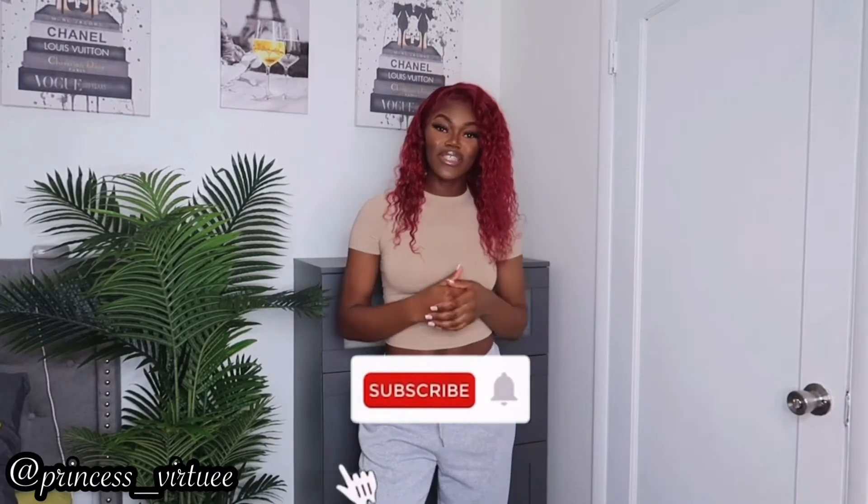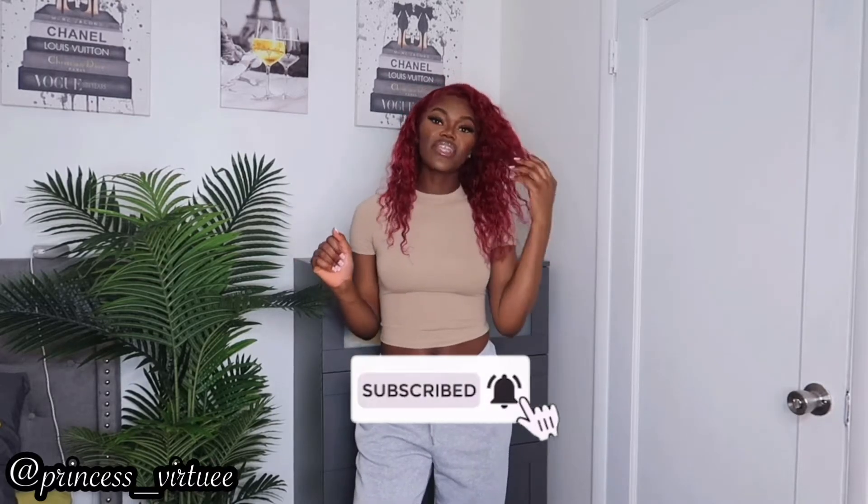Hey buddies, what's popping? It's your girl Princess Virtue and I'm back at you again with another video for the very cheese and the very riches only. If you're new to my channel, make sure you hit that subscribe button so you can join the bodies club, and if you're not new, hey girl, welcome back to my channel.